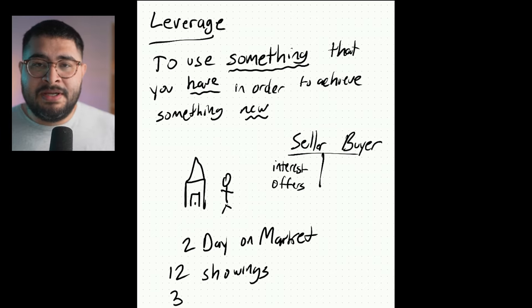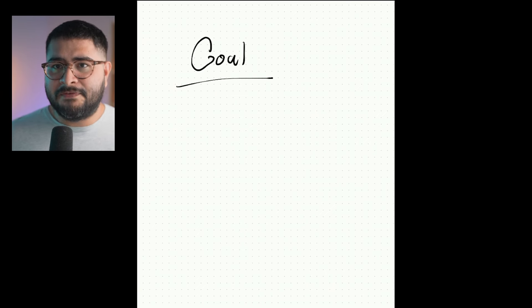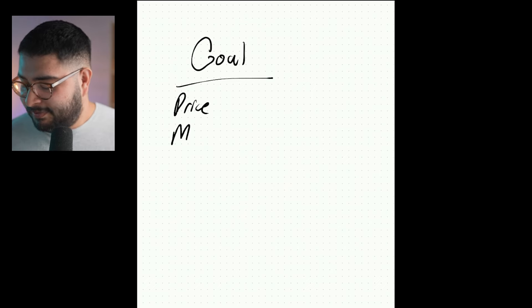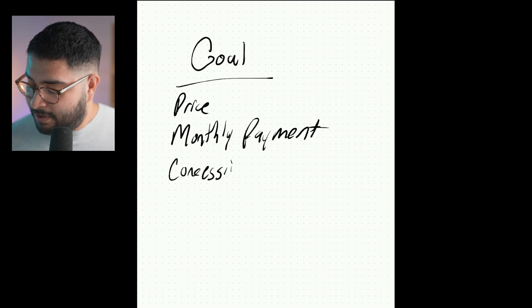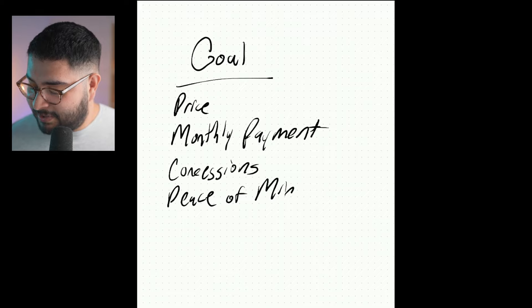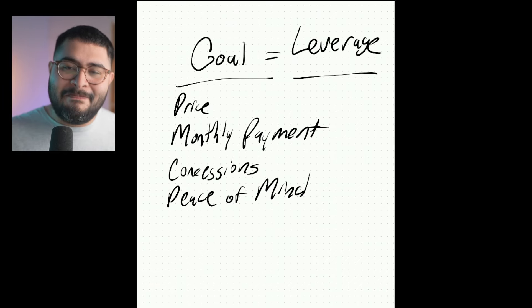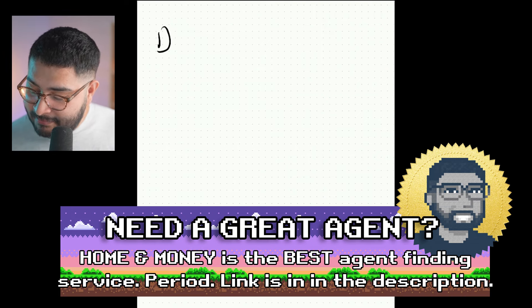If you make an offer $40,000 below list in this situation and they reject you and you throw a fit about it, there's a little bit of disconnection from reality. Instead, what we do is look at it like this: there is a goal you have in mind and we have to identify what that goal is. For you, it might be a certain price, but hopefully it's more about a monthly payment. Maybe you need concessions. Maybe you want peace of mind — a house in pretty good shape. In order to really get the best deal, we have to A, be able to identify leverage situations.